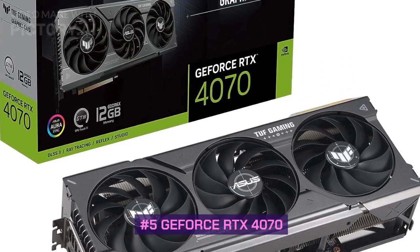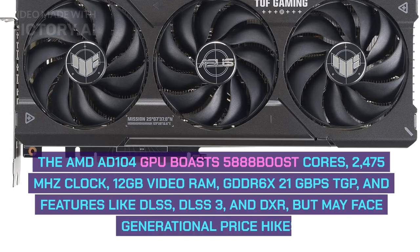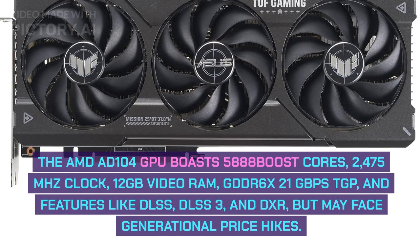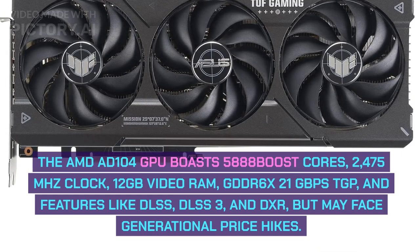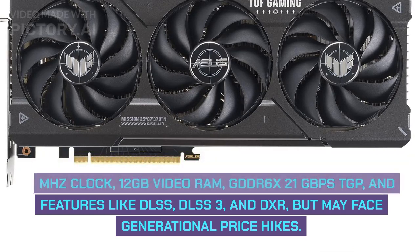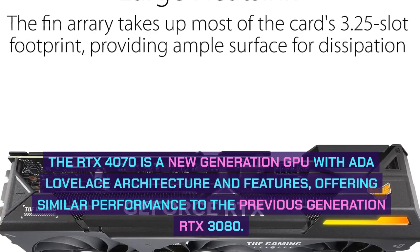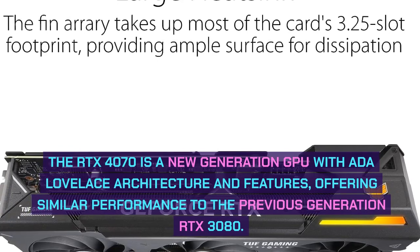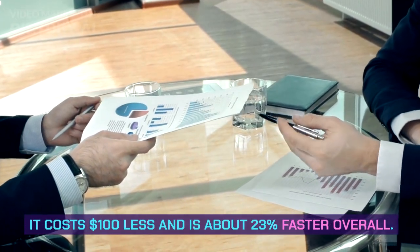Number 5: GeForce RTX 4070. The AD104 GPU boasts 5,888 shader cores, a 2,475 MHz boost clock, 12GB GDDR6 video RAM at 21GB/s, and features like DLSS 3 and DXR, but may face generational price hikes. The RTX 4070 is a new generation GPU with Ada Lovelace architecture, offering similar performance to the previous generation RTX 3080.